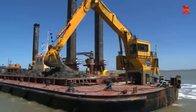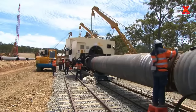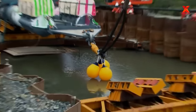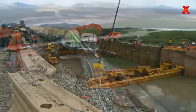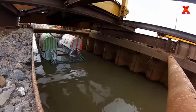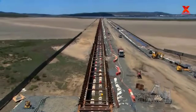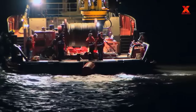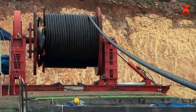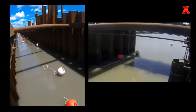They conducted dredging of an undersea slot for two parallel pipelines to pass through. A cable was attached to the ends of the two parallel pipes and pulled by a giant winch weighing 450 tons. Finally, the installation of the cross-strait double pipeline was a great success.